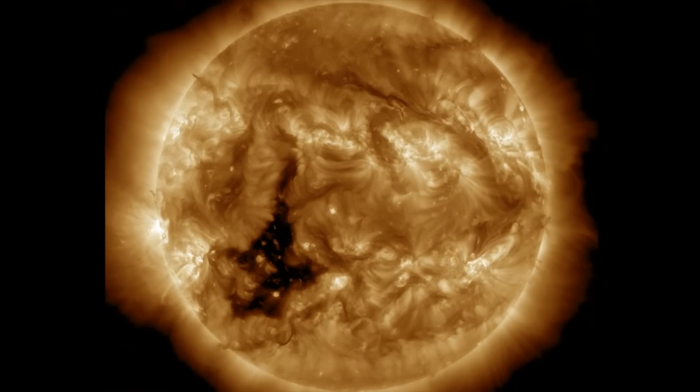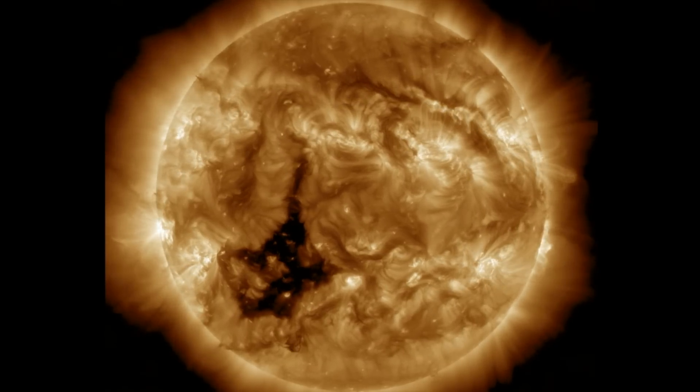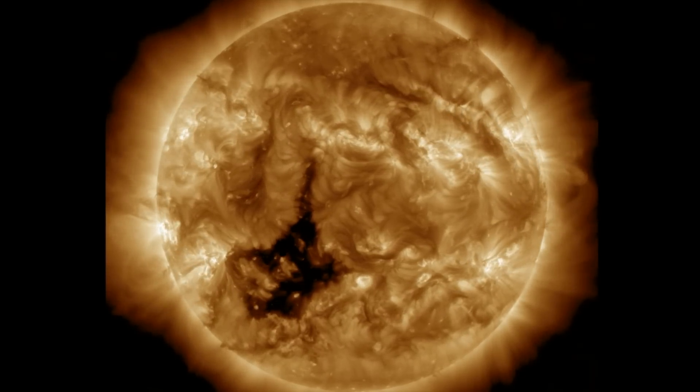Hey folks, we're going to be going over the activity on the sun today, tracking the CME that erupted this morning and looking ahead to the combined geomagnetic activity expected to kick off next week.